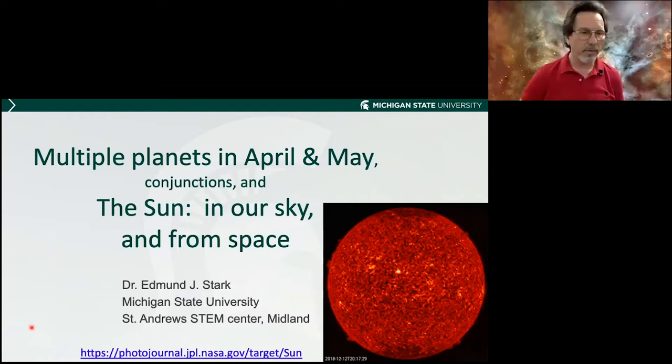My name is Edmund Stark. I have a degree in chemistry, so Dr. Edmund Stark. I'm an assistant professor in chemistry, not astronomy, but I'm going to do my best to entertain you for the next hour or so. And I'm standing in front of an actual backdrop — this is not a computer-generated backdrop of a nebula in the southern hemisphere.